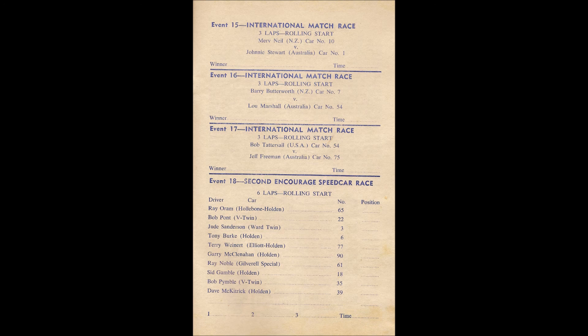They're racing! Equals as they make the top corner the first time around — Stewart might have a slight advantage as they head towards the back straightaway.